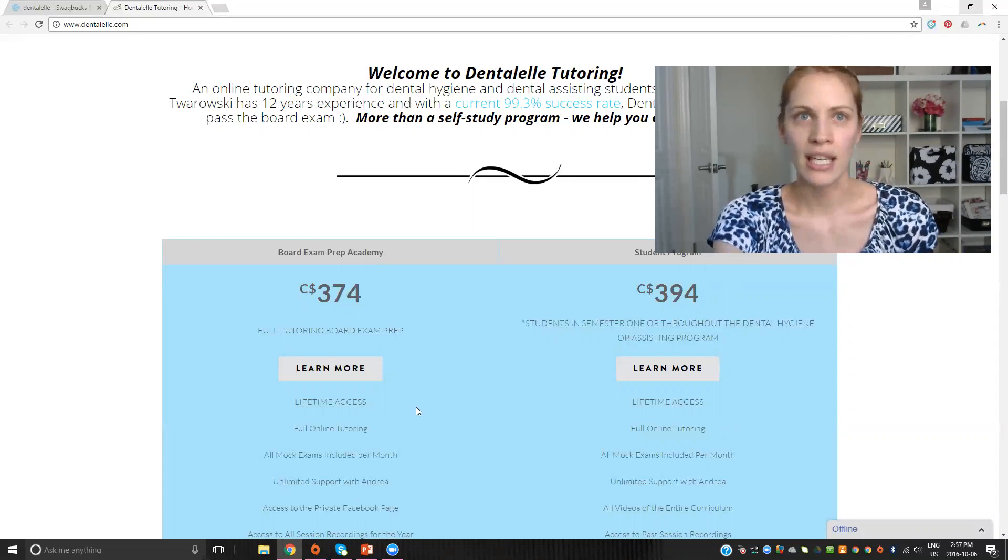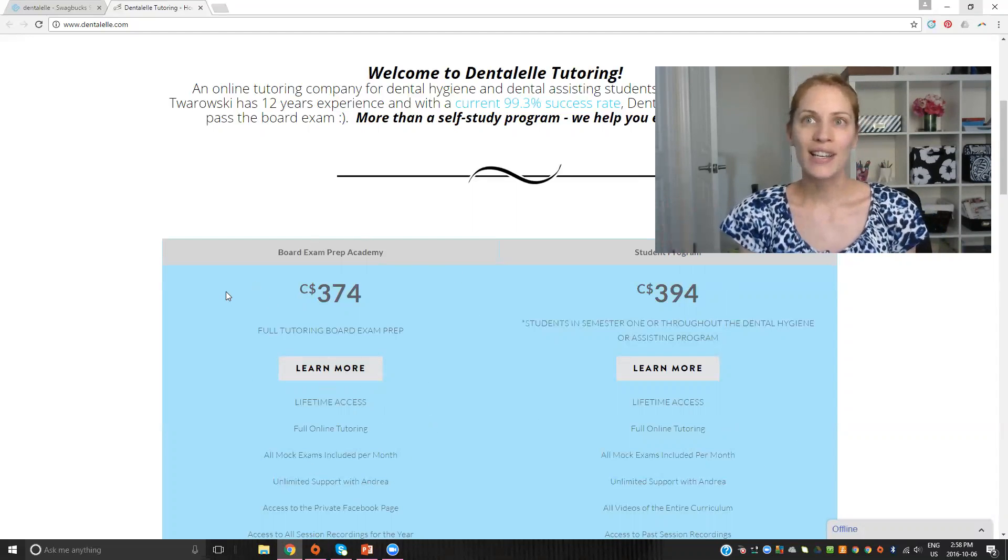To sign up for the Board Exam Prep Academy, it's $374, and you'll have full access to everything until you take the exam. You'll have access to all live tutoring sessions, all videos, all mock exams, all materials, and the private Facebook page — everything until you take the board exam. Even if it takes you three years, or if you take and fail the exam, you still have full access. You have nothing to lose for signing up because I can only help you pass, and that's what you want to do.